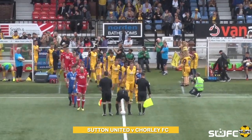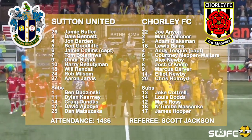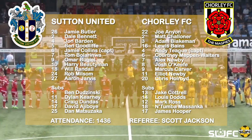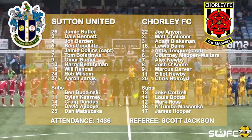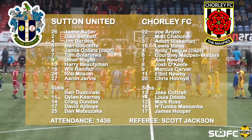I will go through the team sheet with you again. For Sutton United: number 26 Jamie Butler, number 2 Dale Bennett, number 4 John Barden, number 5 Ben Goodliffe, number 6 El Capitan Jamie Collins, number 7 Tom Bolarumwa, number 9 Omar Balda, number 10 Harry Utsman, 18 Will Randall, 24 Rob Milson, 27 Aaron Jarvis.